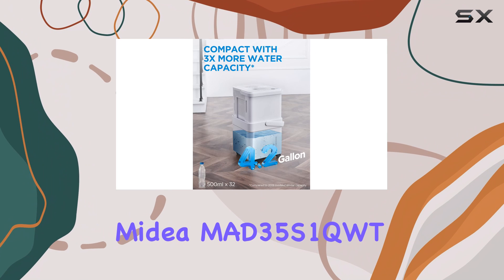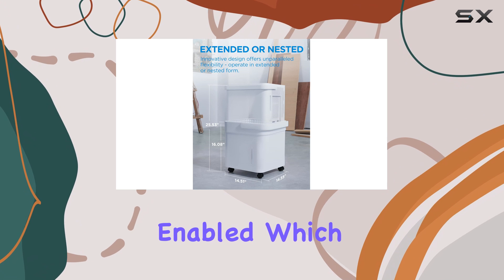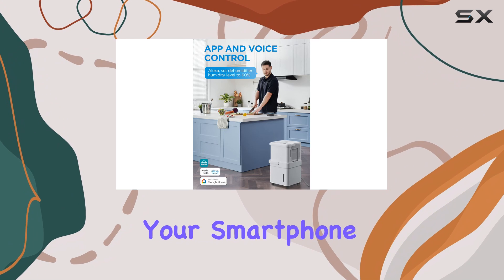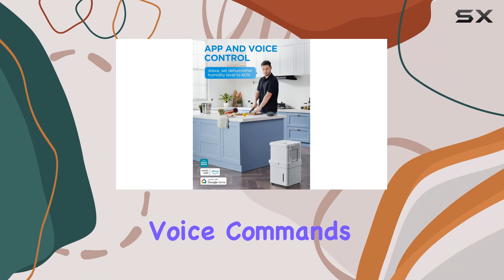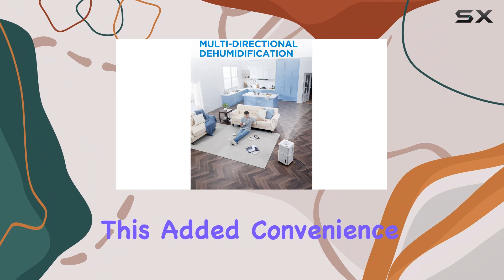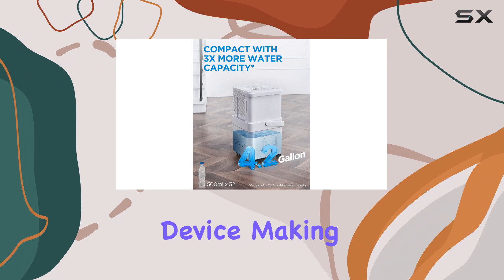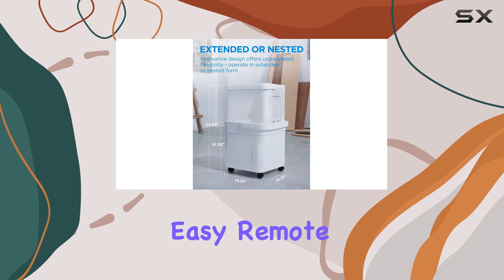The Medea MAD 35S1 QWT is also Wi-Fi enabled, which means you can control it through your smartphone and even use voice commands via Amazon Alexa and Google Assistant. This added convenience allows you to adjust the settings without needing to be near the device, making it ideal for those who want easy remote access.